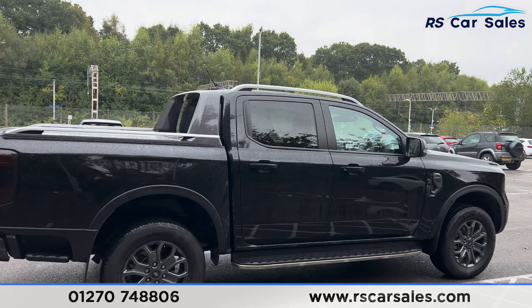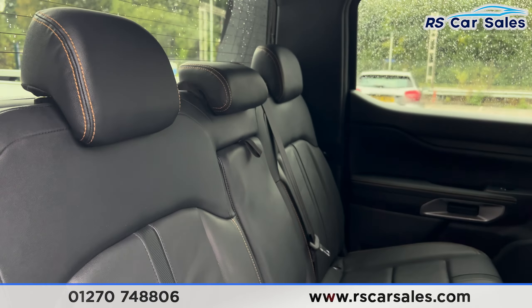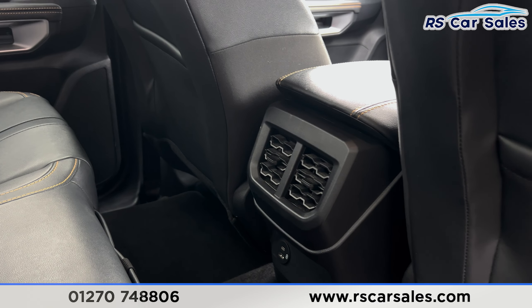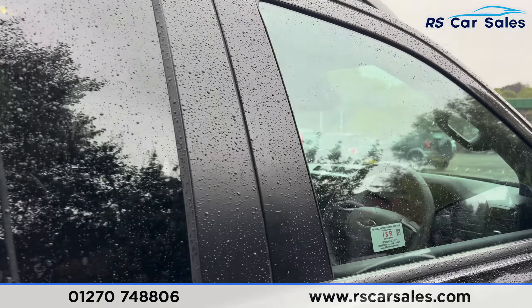Taking a look at the interior, inside the back you'll find the leather seats with orange stitching, foldable armrests in the center, and fixed ISOFIX points. Back here there are vents in the center for the rear passengers, and handles just here making it easier to get in and out of the vehicle. Electric windows are fitted as well.